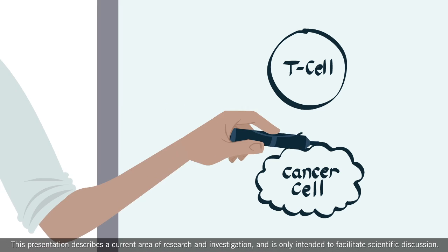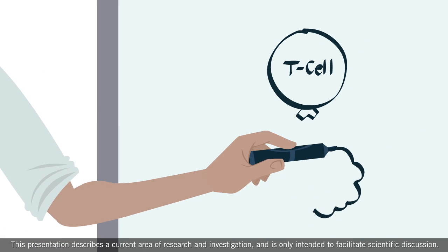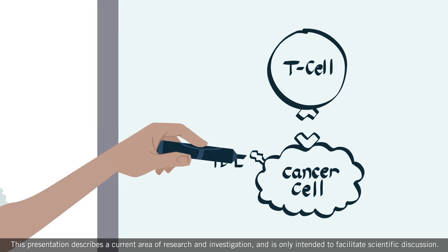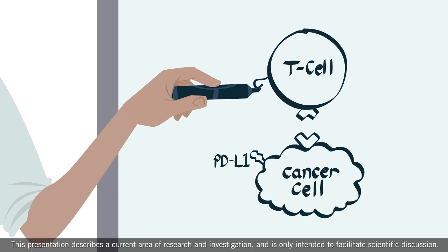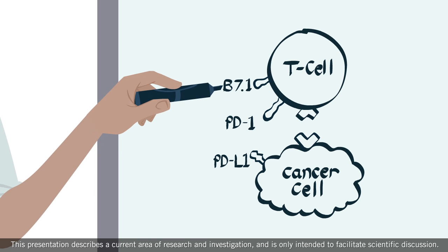T cells have receptors that allow them to recognize cancer. Cancer cells can prevent elimination by turning on PD-L1.